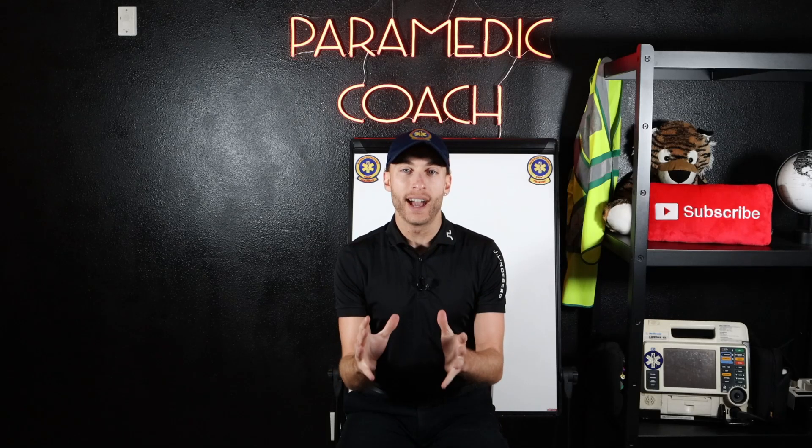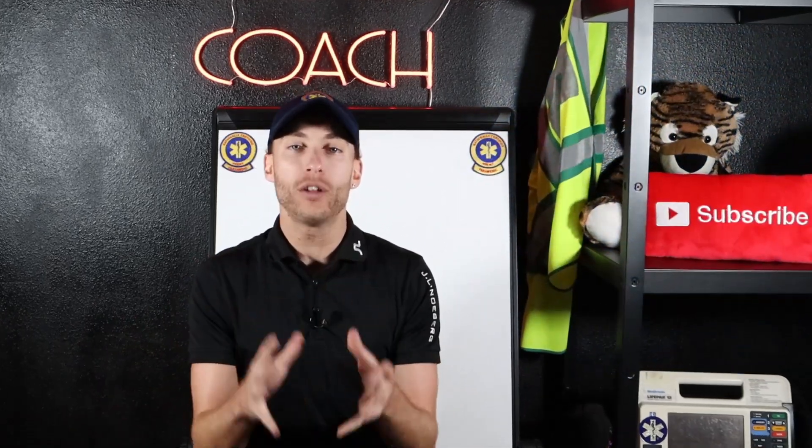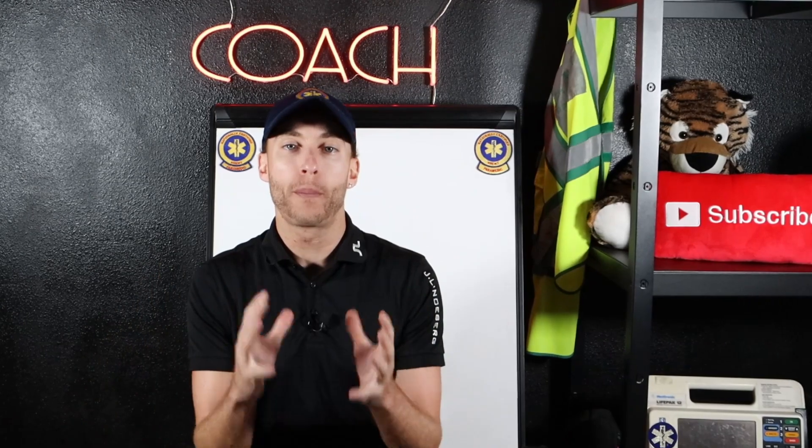One of the biggest questions I get as an EMT: when do you need to call for a paramedic? When should you call for a paramedic intercept? When to call ALS?